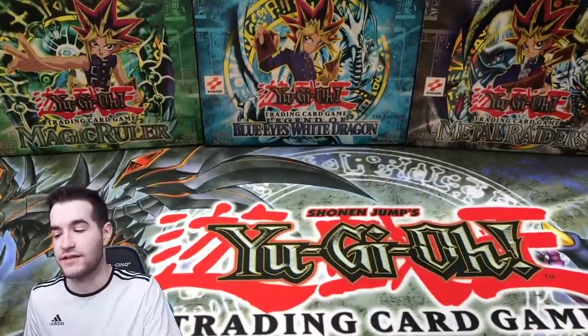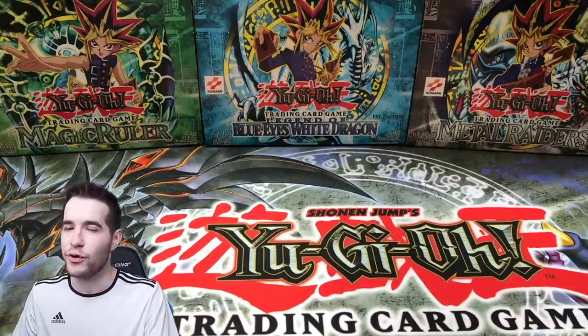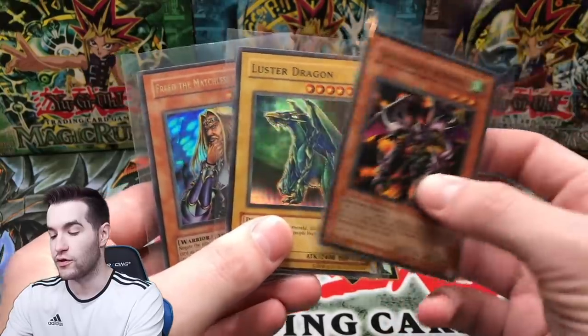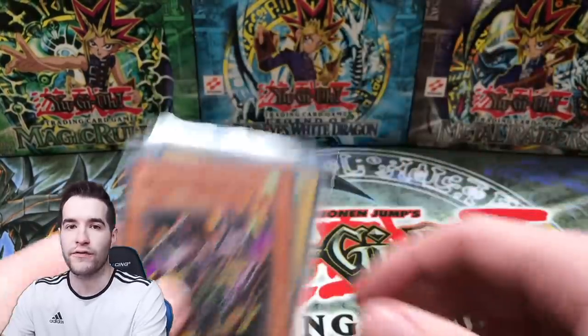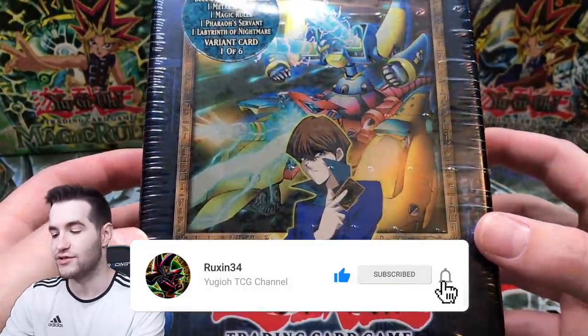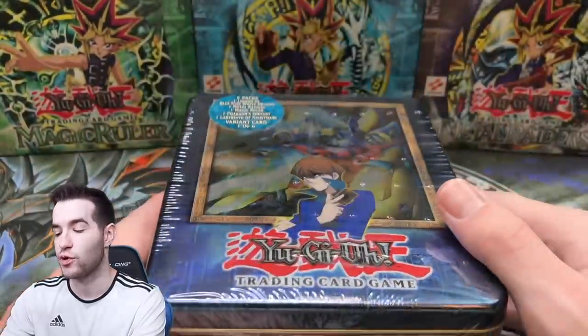Make sure you guys go ahead and thank Christopher F in the comments - that is how you will enter the giveaway. These three Legacy of Darkness cards are for the giveaway. All you have to do is like the video, be subscribed, and thank Christopher F for letting us open this tin because it's just gonna be a lot of fun.